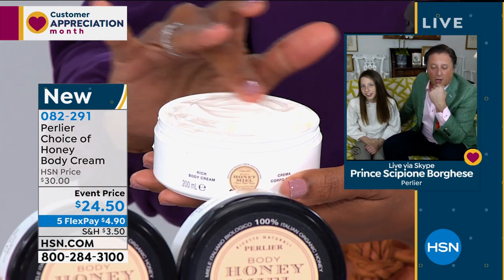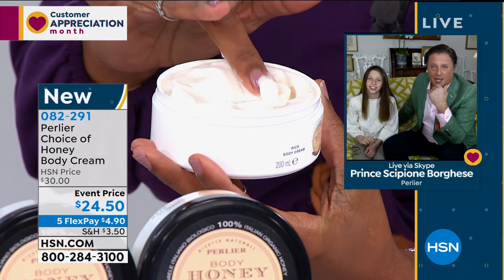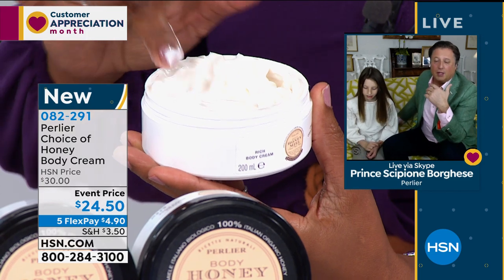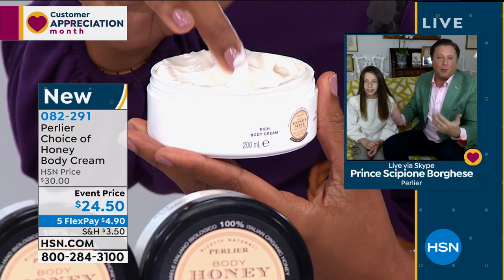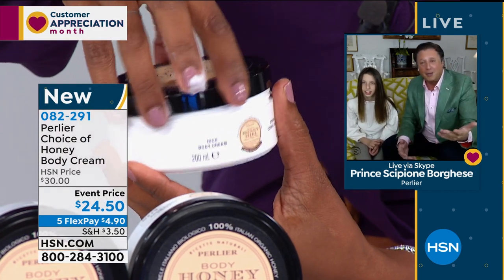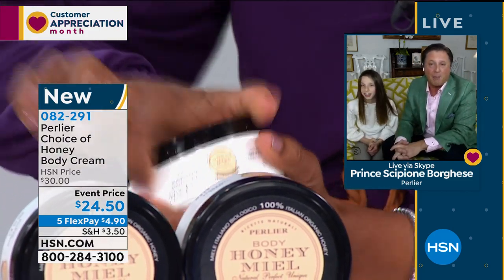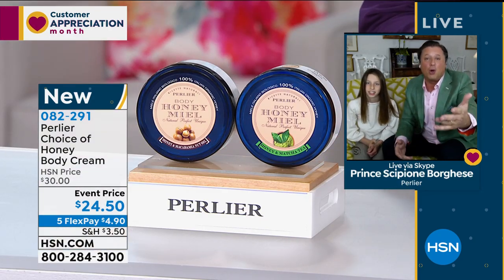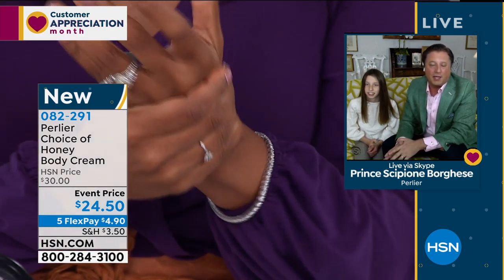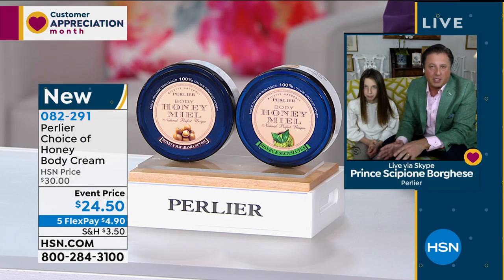We're lucky that we're still able to manufacture some of our things. I urge everybody to get whatever they can out of Perlier, because as we do manufacture everything out of Italy, it's very difficult to get everything done that we had planned. We were supposed to even have a Today Special — your Smart Deal was going to be our Today Special — but we couldn't get enough product here to make a Today Special happen. We're lucky to be with you guys and to launch these two.